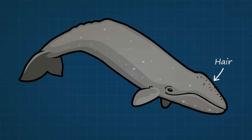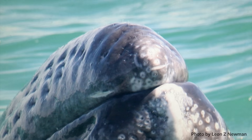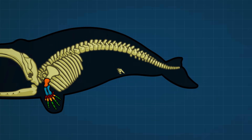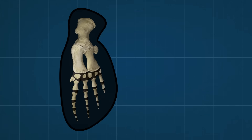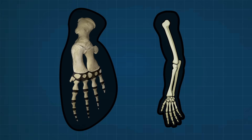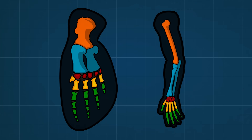Many whales have hair just like land mammals. In this photograph, you can actually see the whiskers of a baby gray whale as he rests his chin on mama's back. Strangely, whales have arm, wrist, hand, and finger bones inside their front flippers. Here's a photo of these bones — the same bones that bats, hippos, and people have in their front appendages: one bone, two bones, wrist, hand, and finger bones.